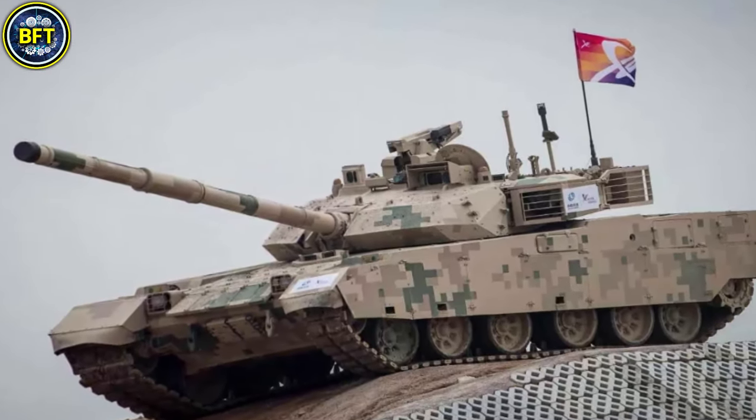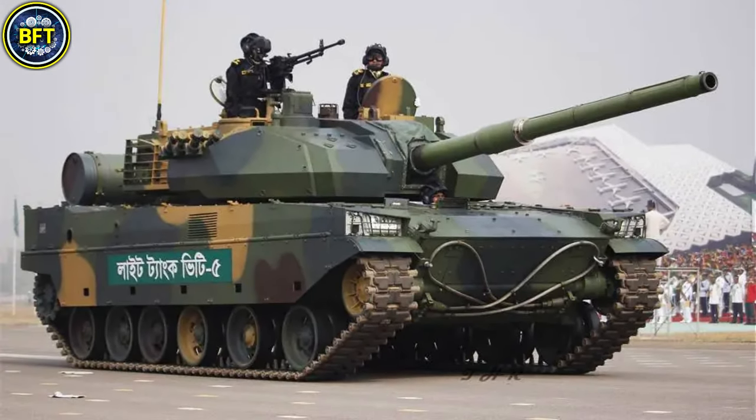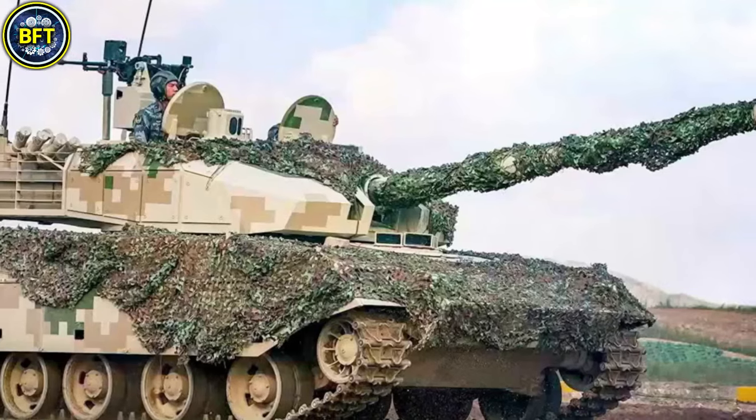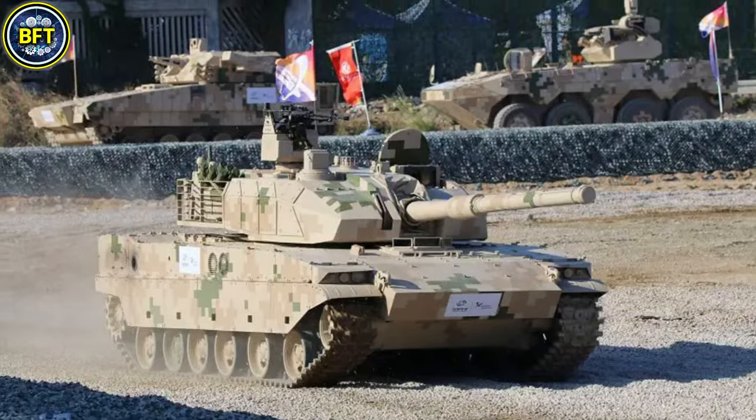Advanced systems including thermal imaging and a ballistic computer provide effective targeting in diverse conditions. Bangladesh operates 44 VT-5 tanks, delivered in 2022, showcasing its adaptability across urban, forest, and desert terrains.